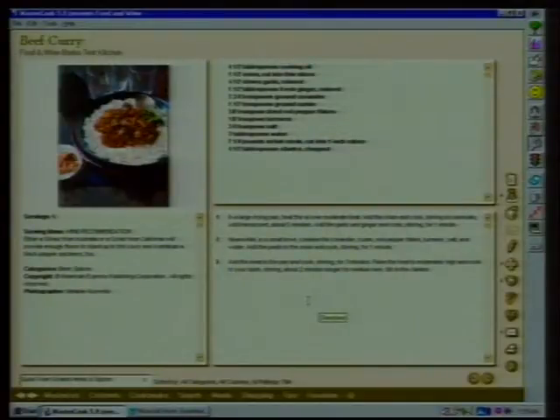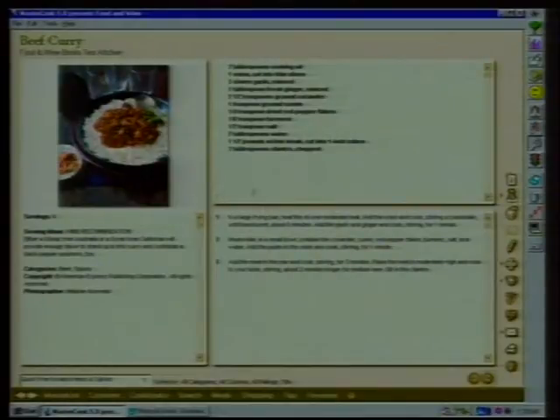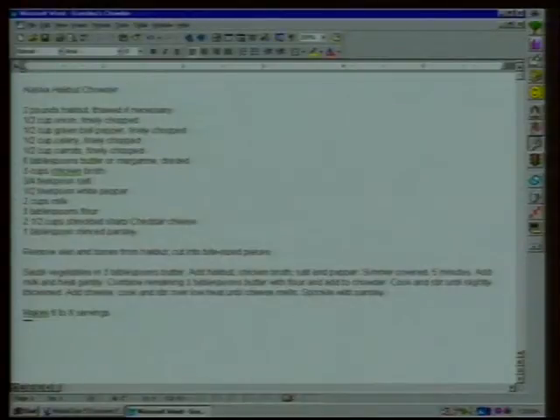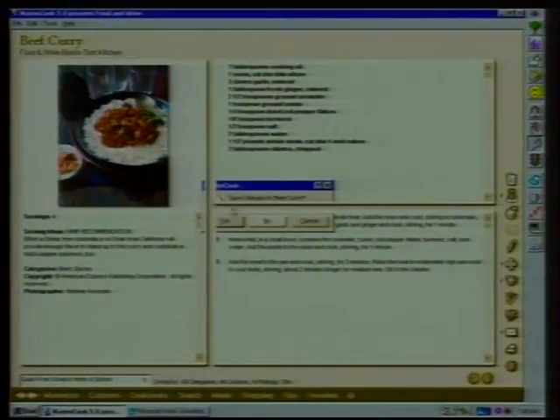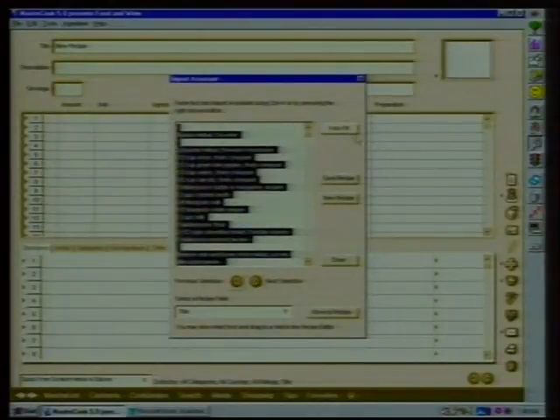Suppose I've pulled down a recipe from a website and I want to bring it into your system so it'll do the same stuff. Yes, a lot of people are taking recipes off the web these days. You just highlight the recipe and go into MasterCook's import assistant — copy and paste it in. It's very simple. Paste it in and it puts it into your spreadsheet format.